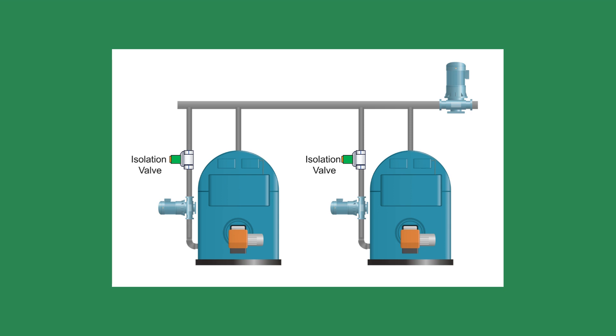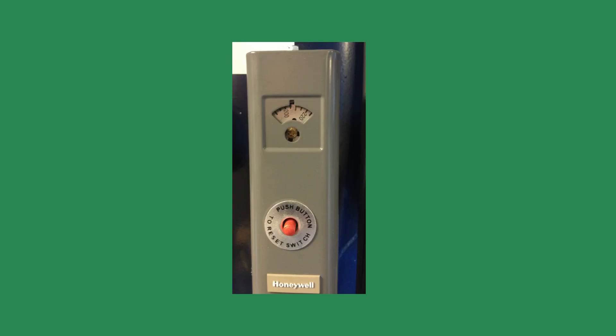I should have realized the boiler's internal components would continue to generate heat even though the burner was off. It was enough heat to raise the boiler water temperature and trick the limit control.